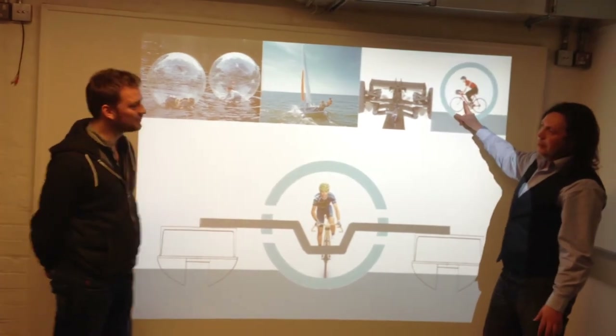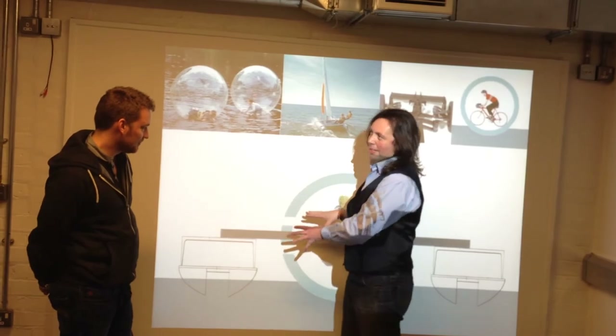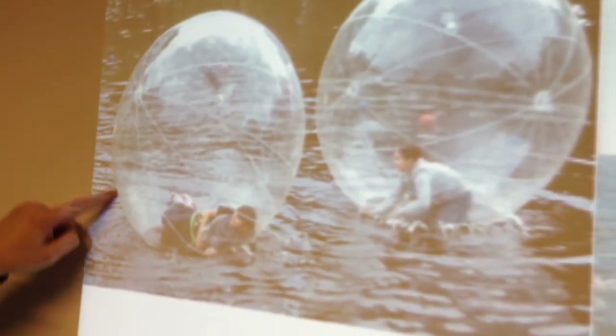Like this? Yes, exactly. Has anyone else, as far as you know, come up with this idea? No. Not so much out-of-the-box thinking as out-of-the-ball thinking from the students at the GSA.